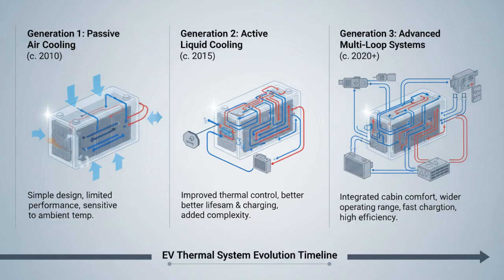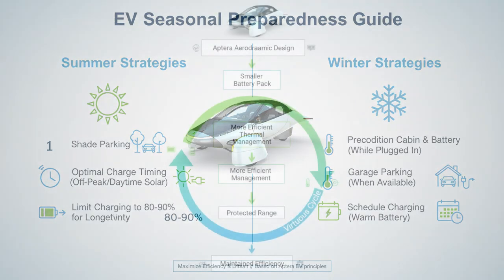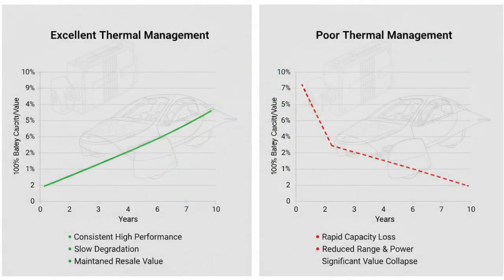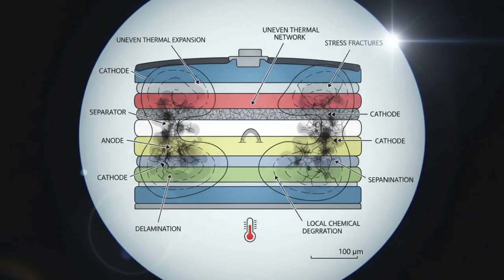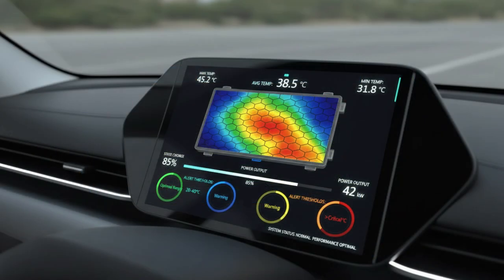Air simply can't remove heat fast enough when temperatures are already high and charging currents are pushing hard. Degradation accelerates, warranties get tested, and owners are left with vehicles that age far faster than promised. Even advanced systems can cause serious damage if they fail — a coolant leak or pump failure doesn't just reduce performance; it can rapidly destroy a battery pack if it goes unnoticed. In those cases, repair costs can rival the price of a used car.